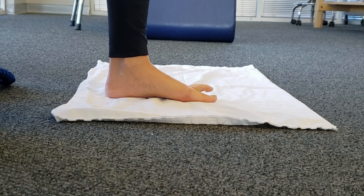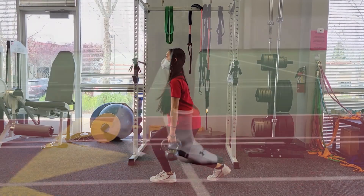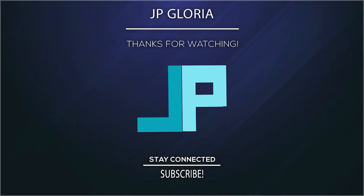And those are some exercises you can try. I hope you guys found this video useful. Please don't hesitate to ask any questions, and as always, thank you for watching.